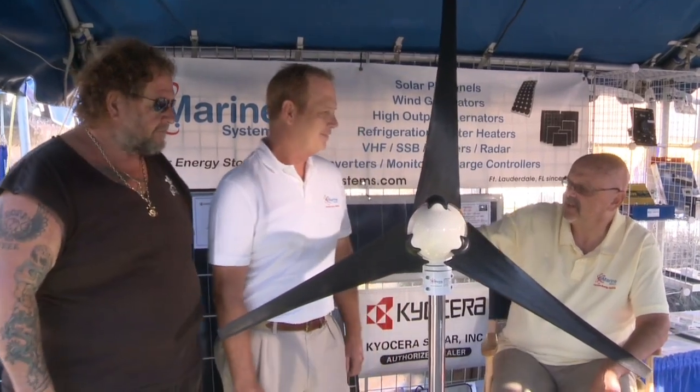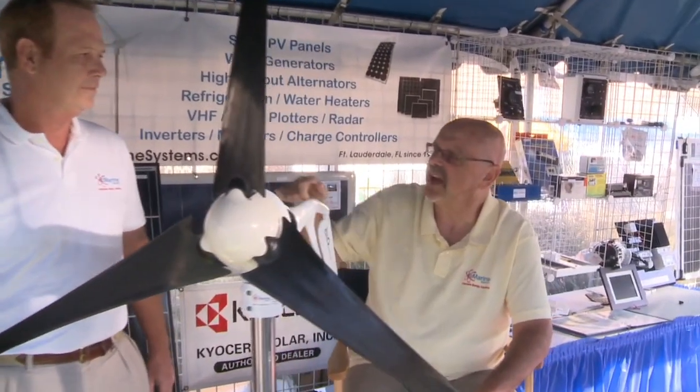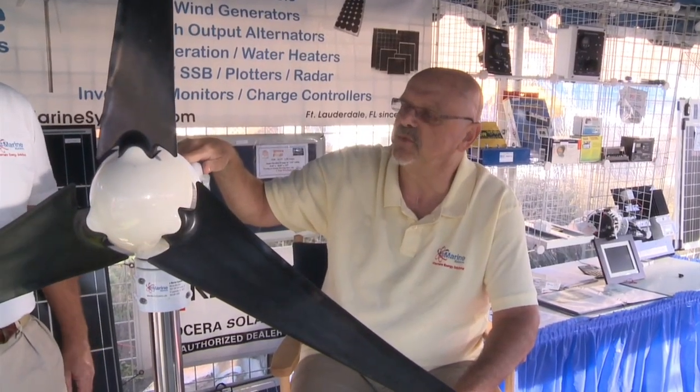Tell me about it. Thanks for taking the time to visit us. This is the next generation Air Breeze from Southwest Wind Power. Southwest has been around for 25 years producing wind turbines. Matter of fact, their Air product line — they've produced over 135,000 of them. And this is their next generation product.